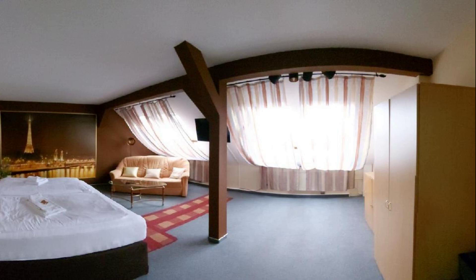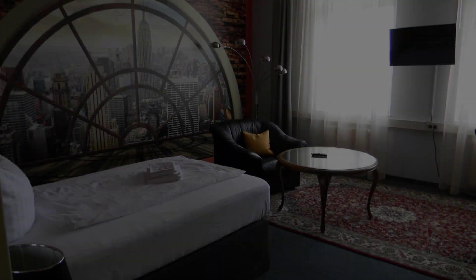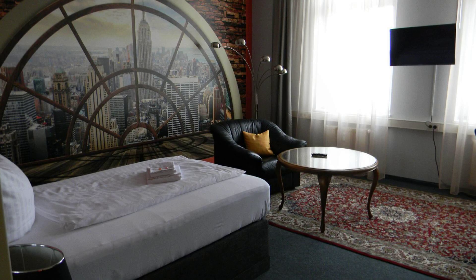Check-in time in this property is 3 PM and checkout time of this property is 12 PM.